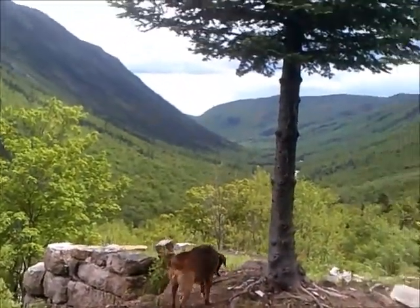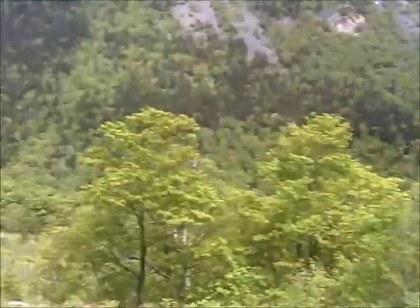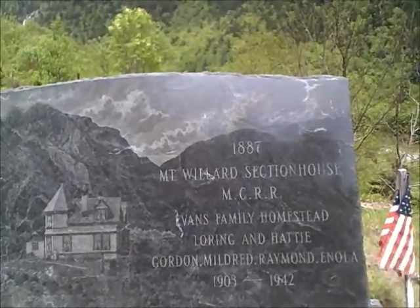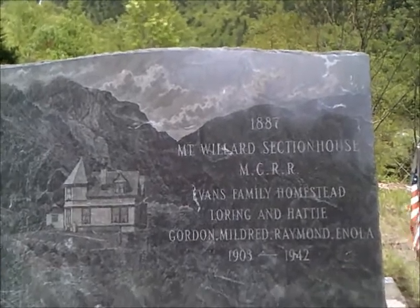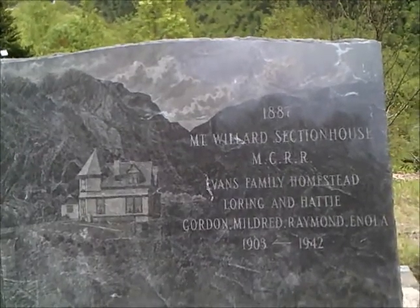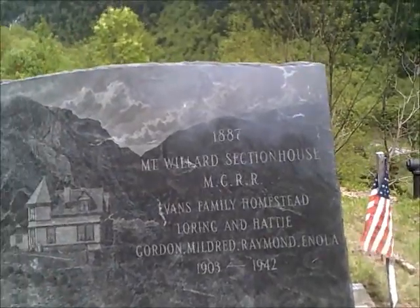Check it out, Copper — pretty awesome, huh? Hopefully the camera will capture that. 1887, Mount Willard section house, Evans family homestead — Loring and Hattie, Gordon, Meldred, Raymond, Enola — their kids, 1903 to 1942. Really nice memorial.